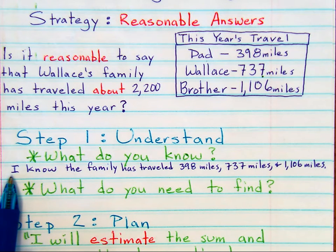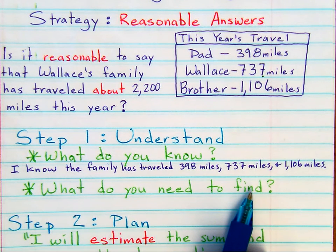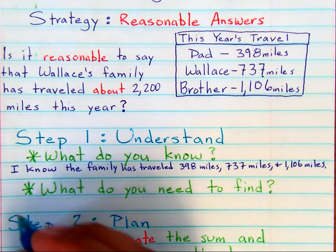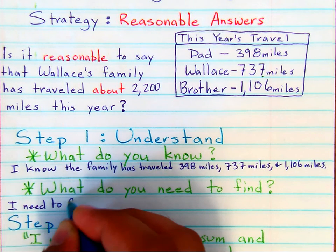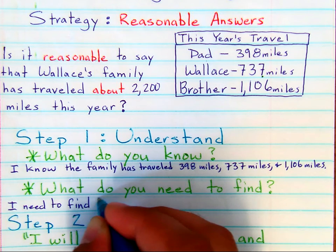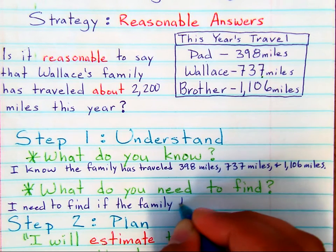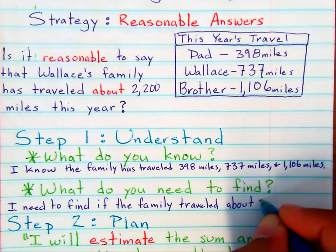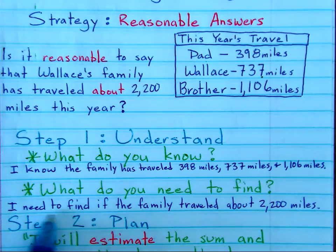The next part of step one — understanding — is: what do you need to find? We don't need to find the exact answer. A student would say: I need to find if the family traveled about 2,200 miles. And again, notice it's written in a complete sentence.